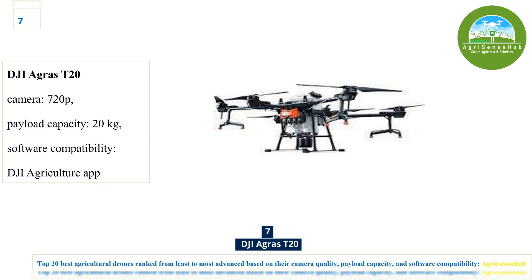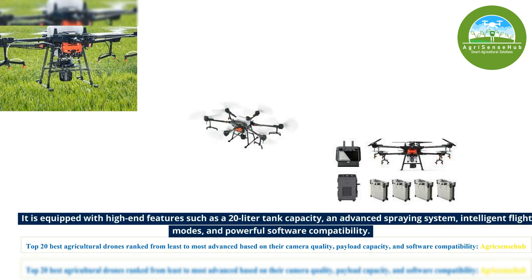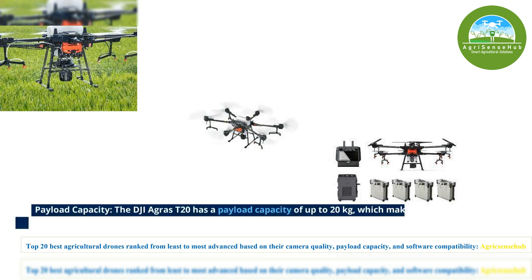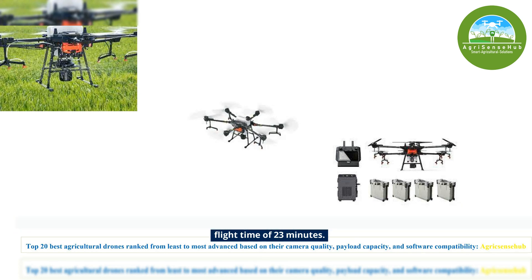Number 7, the DJI AGRAS T20 is equipped with high-end features such as a 20-liter tank capacity, an advanced spraying system, intelligent flight modes, and powerful software compatibility. The DJI AGRAS T20 has a payload capacity of up to 20kg, making it capable of carrying a substantial amount of liquid for crop spraying. It can cover an area of up to 6.7 hectares per hour and has a maximum flight time of 23 minutes.